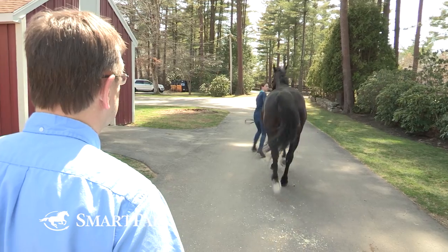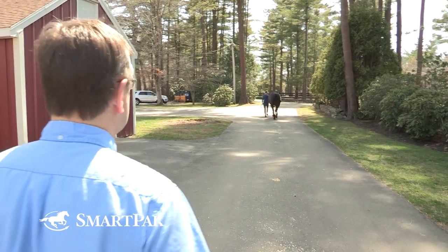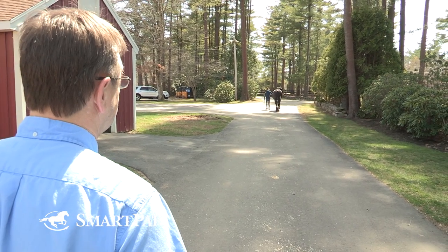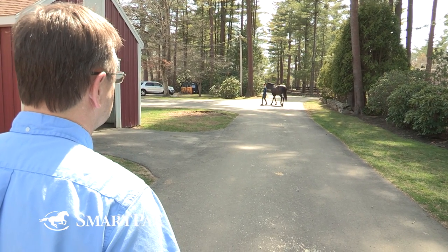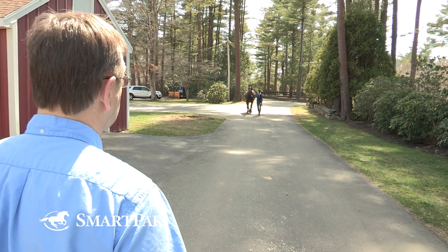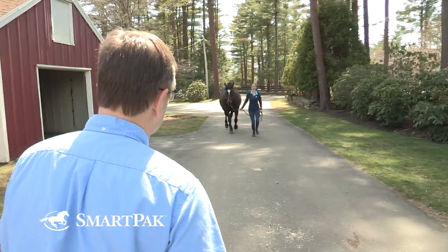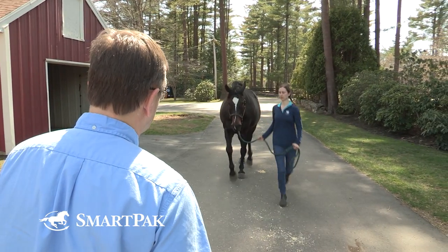Following the walk, we'll see the horse in hand at the trot. The horse is trotted on that same straight line of about 30 yards, with the lead rope held loosely so that the horse may use its head and neck if needed. We assess movement of the head and neck and also symmetry or lack of symmetry as the horse trots.